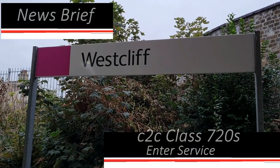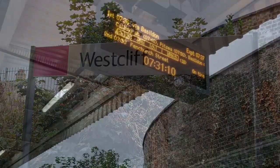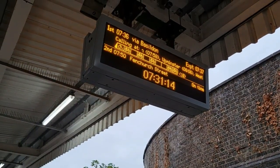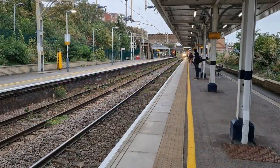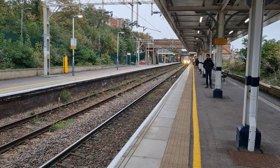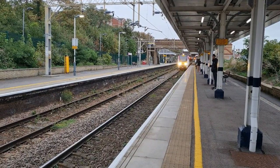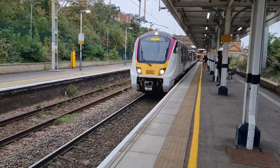The C2C Alstom Aventra Class 720-60s have entered service starting on Wednesday the 27th of September. This is Thursday the 28th. We were at Westcliff to catch the 0736 from Westcliff, going as far as Pitsea. The initial diagram is worked by 720-609 and 610, with 610 leading.